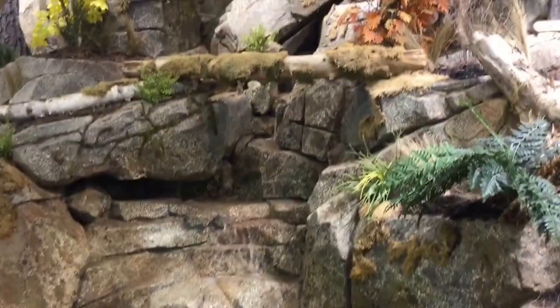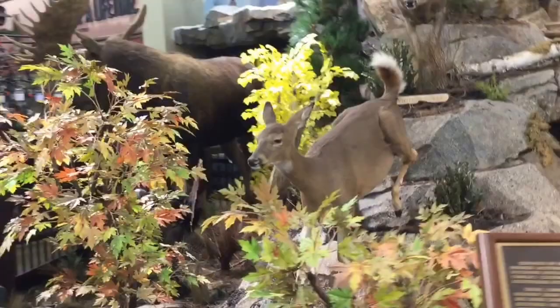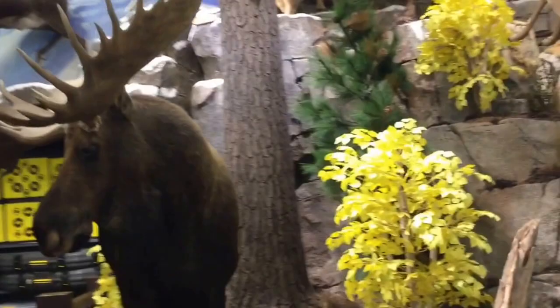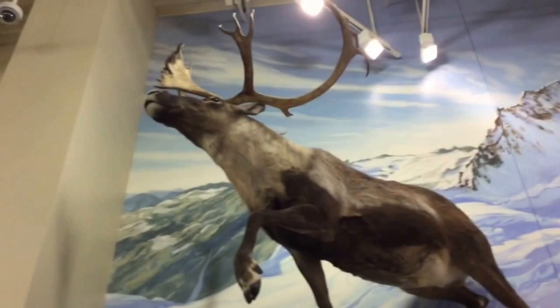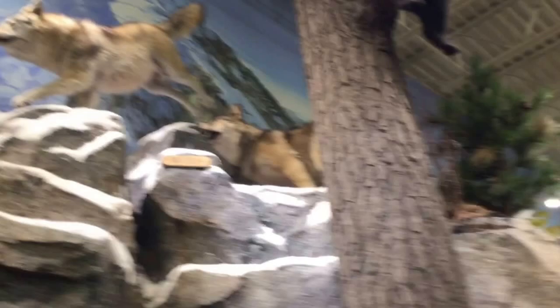There's a moose over here. Up there they've put caribou, some wolves, and an Alaskan moose. Wow, it's a big moose.